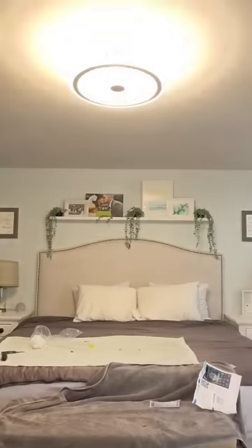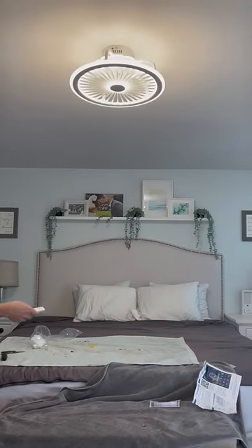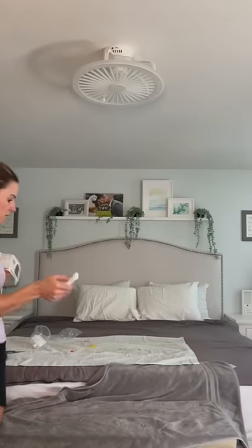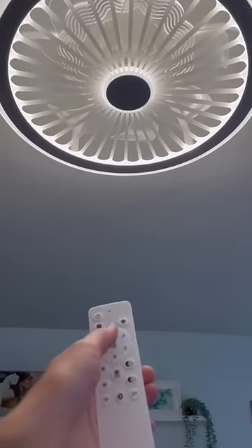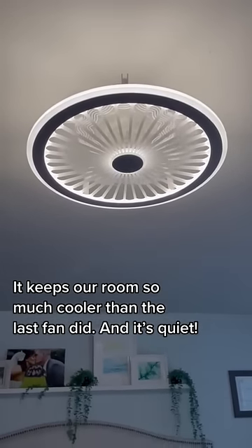Listen to my reaction. Holy hell. Hell yeah. And I can dim it. What? Oh my gosh. I was genuinely impressed with this thing, from the LED light options to the amount of air that this thing pushes out. I'm a fan.